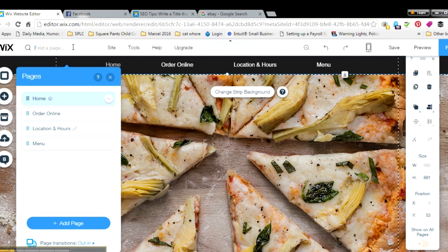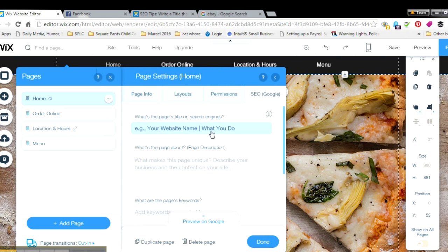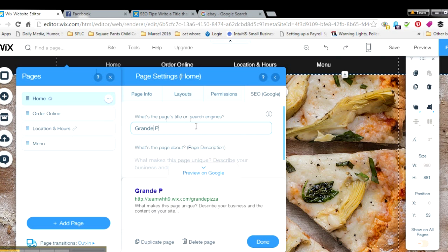The first thing you do is go to your home page, or any page you want to add the title to. We're going to do the home page. Go to Page SEO. We're doing a pizza website, so the title of the page is going to be 'Grande's Pizza.' As you can see right here, this is exactly how it's going to look on Google.